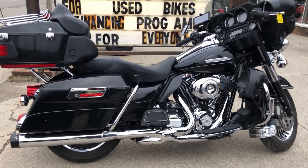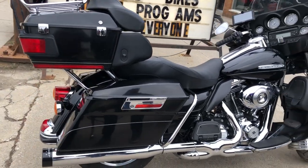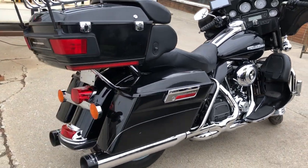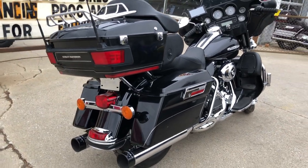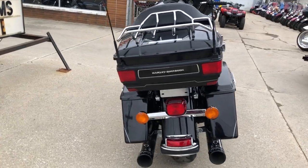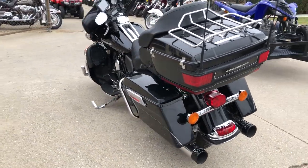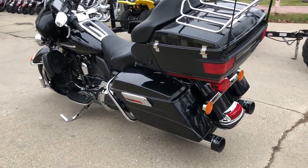This Ultra Limited for sale here has got the high gloss vivid black paint at only 19,626 miles. This one is clean. The 103 cubic inch motor runs strong, everything works — this one needs nothing, and the dual exhaust sounds as cool as this bike looks.